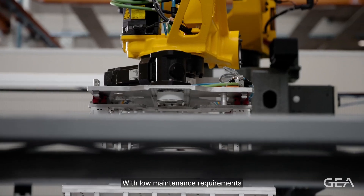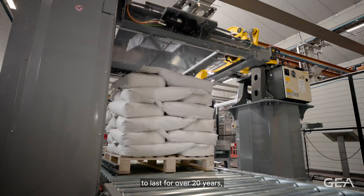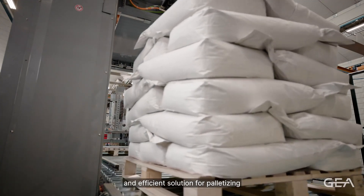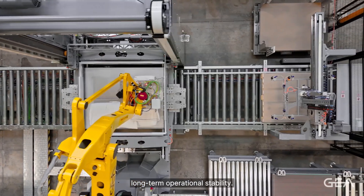With low maintenance requirements and a robust construction designed to last for over 20 years, this system provides a reliable and efficient solution for palletizing multiple types of packages while optimizing workflow and ensuring long-term operational stability.